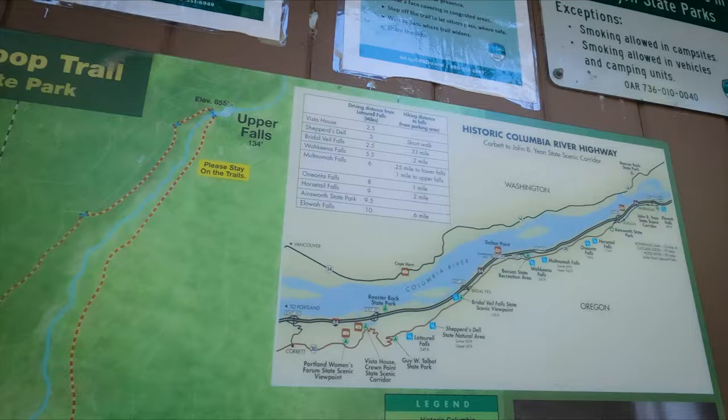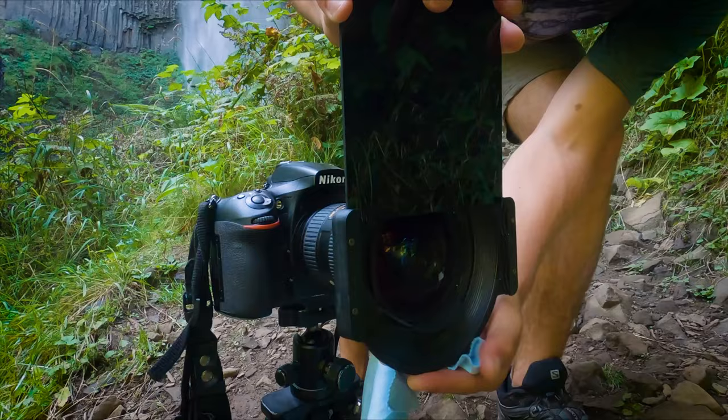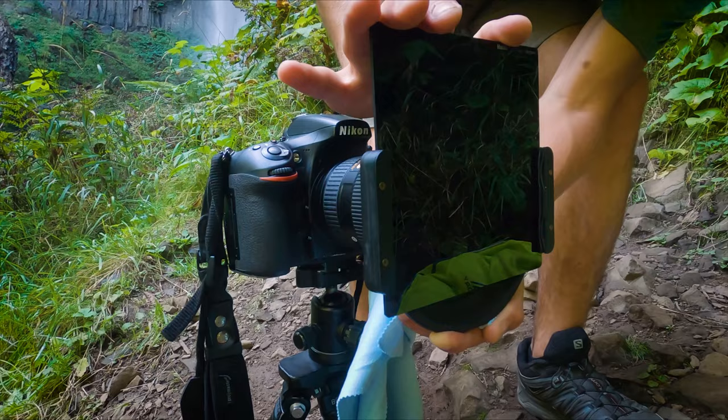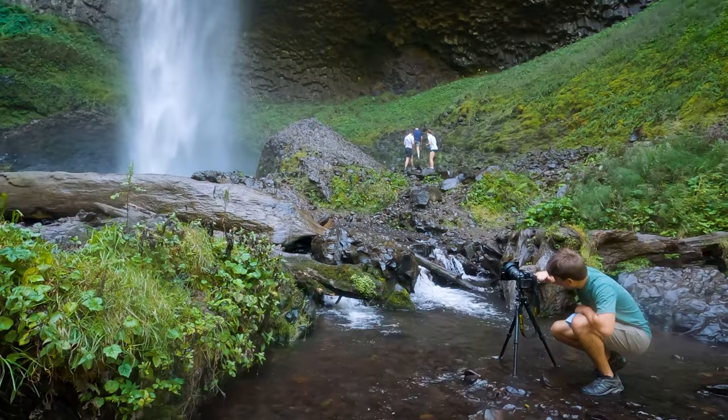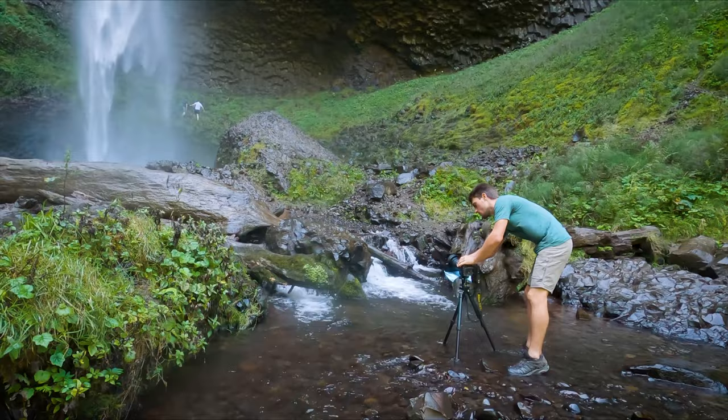Starting in the westernmost part of the National Scenic Area, and after a very easy hike from the small parking lot, you'll find Latourell Falls. Something really cool about this waterfall is it's one of the few in the area that you can actually walk right up to. Be sure to be very careful when walking on wet rocks — they are way more slippery than they look. It also gets pretty busy around here, and you'll probably have to wait your chance to get your shot.